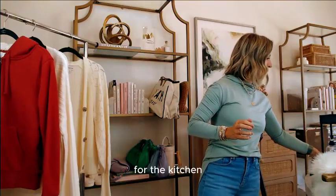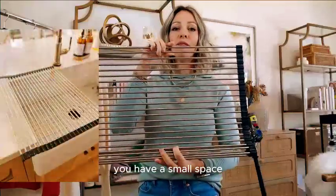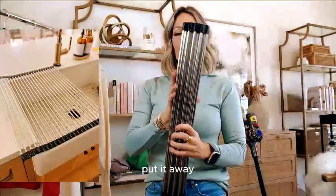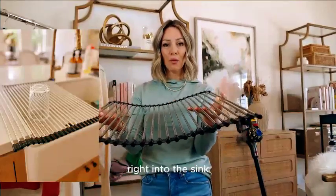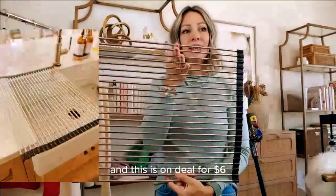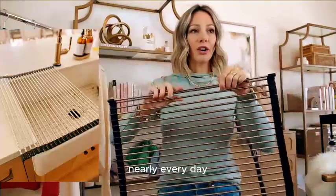We also have for the kitchen a little dish drying rack that rolls up — a really nice space saver, especially if you have a small space. It rolls up and you can put it away, but you place it right over your sink and dishes dry right into the sink, so there's no mess on your counter or wet puddles. It's on deal for $6, and we use it nearly every day.